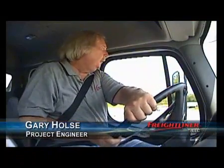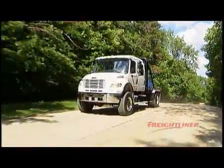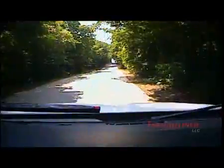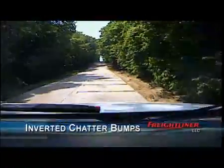This is the start of Freightliner's structural durability course. It takes twice around this course, which is 1.9 miles around. We're on the first lap and we're going to encounter five sets of inverted chatter bumps. Here's the first set.